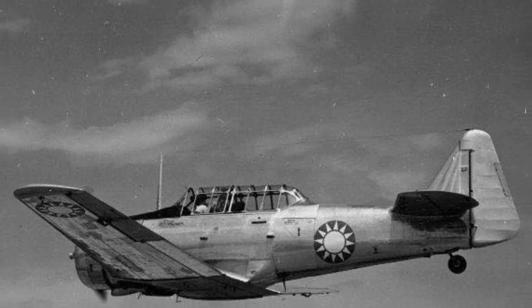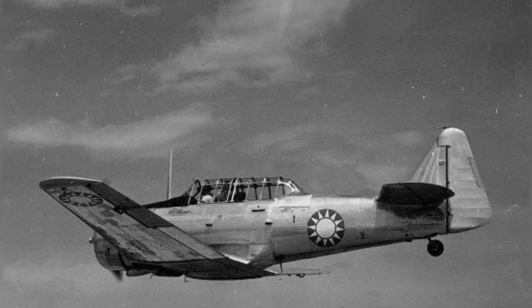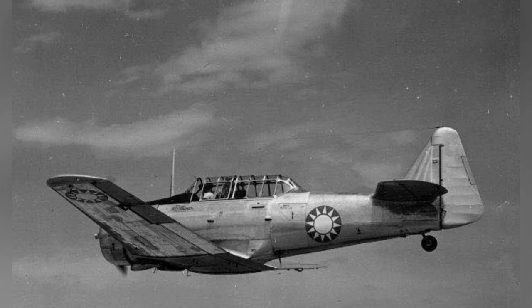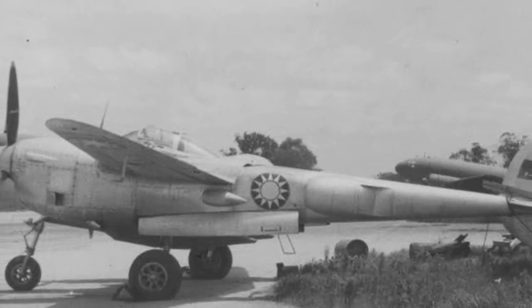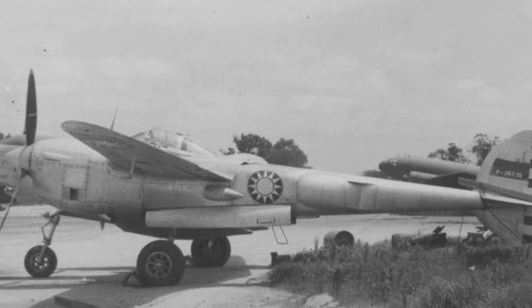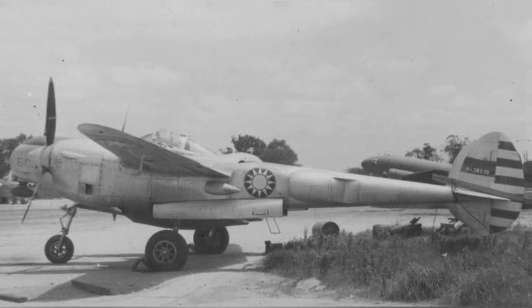A photo of a Republic of China AT-6 plane flying in the 1950s, and a photo of a Republic of China F-5E or F-5G plane parked, also taken around the 1950s.